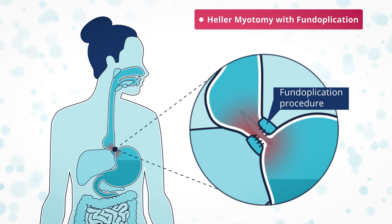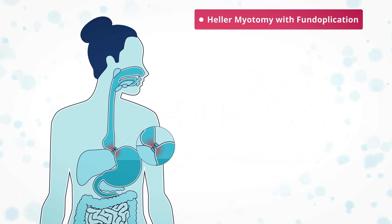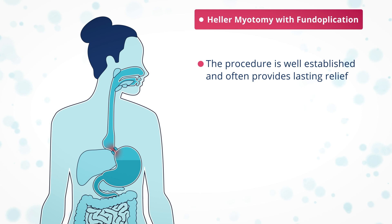Nowadays, a myotomy will always be accompanied by a fundoplication to provide control of reflux. The fundoplication procedure wraps part of the top of the stomach — the fundus — around the base of the esophagus, to copy the effect of a working LOS and reduce acid reflux. The fundoplication is usually partial rather than fully wrapping around the esophagus. This procedure is well established and often provides lasting relief from symptoms for the longer term and even for decades.